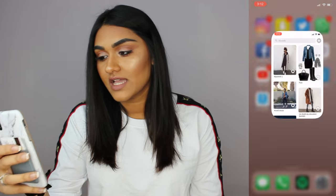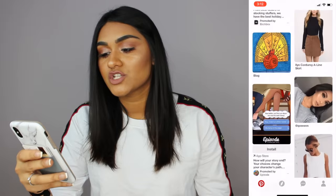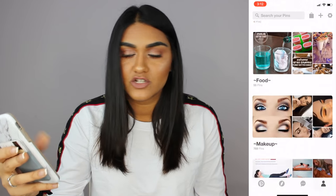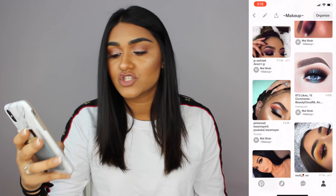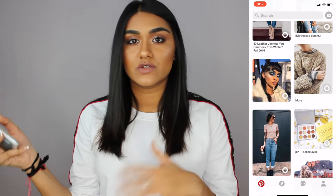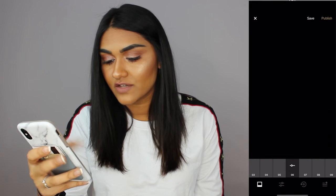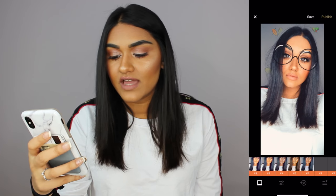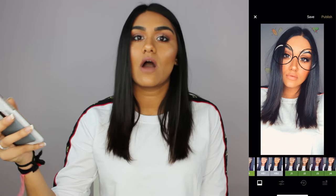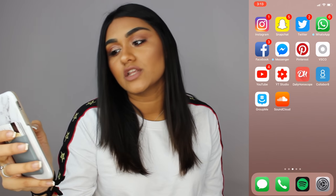Then Facebook Messenger. I have Pinterest — I love Pinterest. I go there for makeup inspiration, outfit inspirations. I literally have so many posts about makeup and outfits. Then I have VSCO. I love VSCO for editing my pictures. I literally have like every effect ever. If you guys want a video on how I edit my photos, let me know and I'll do that next. Then I have YouTube and YouTube Studio.